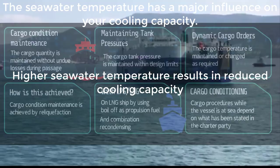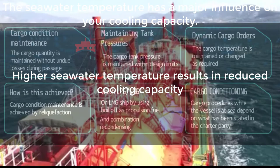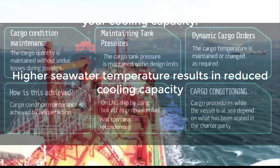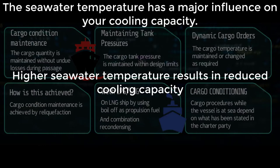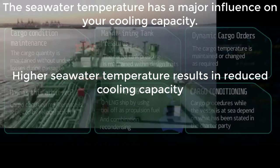There are two things you can do here. One is to run another reliquefaction plant, though that requires additional power and energy consumption. The other option, if your cargo condenser is fitted with two seawater pumps, is to run both pumps. With two pumps you have a faster rate of heat exchange — even with warmer water it goes through the condenser faster, extracting more heat from the highly compressed, high-temperature gas.